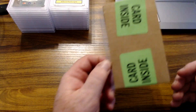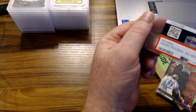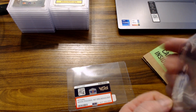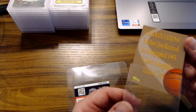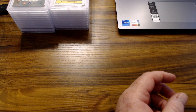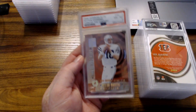One card did not get graded — it came back 'return, needs PSA DNA,' which didn't really make sense to me. It's an Alonzo Mourning Classic Five Sport, and the authenticity is on the card — it's a pack-pulled auto, it's not like it was signed after the fact. I don't understand it, but I'll probably send that one to SGC and find out if they can do it.